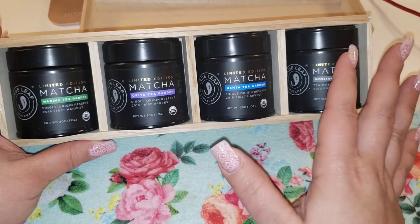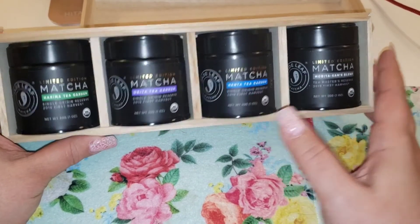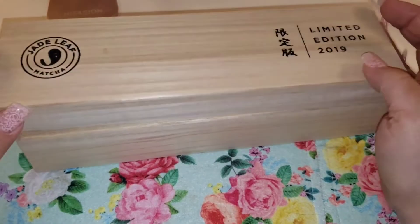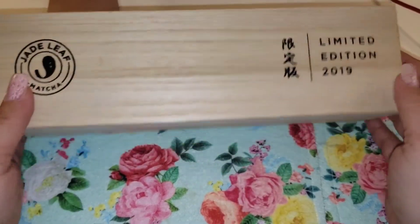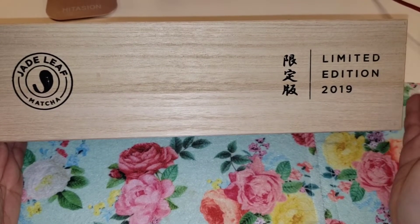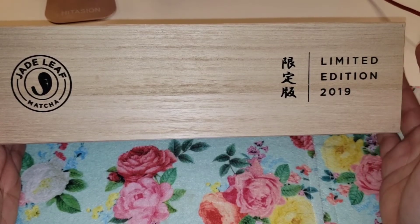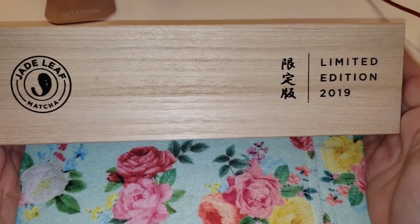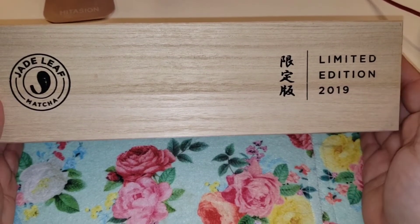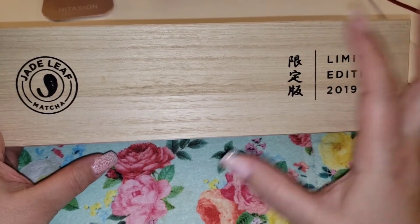I'm very happy to have this. Even after I drink these matchas, I will display the box in my tea area — I think the concept is great and I hope they come out with a 2020 collection as well. I'm not sure what's going to happen with the whole coronavirus thing. May Leaf did a video talking about how it's affecting tea, so no one really knows what the tea market is going to look like.